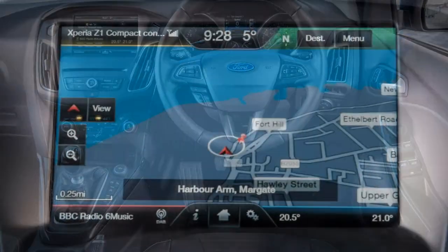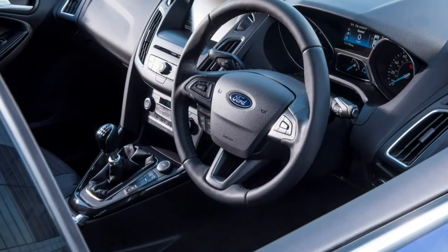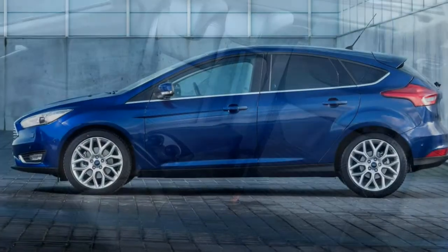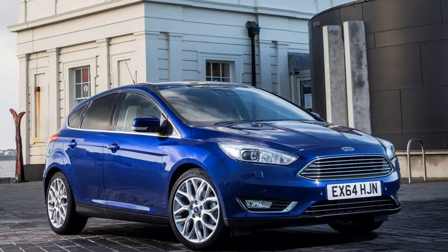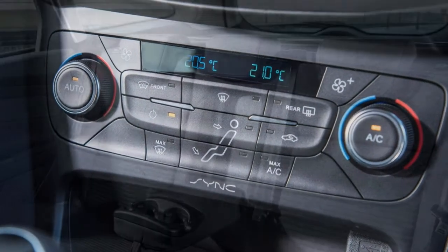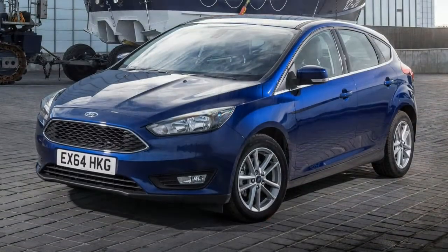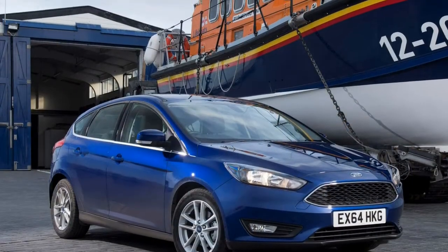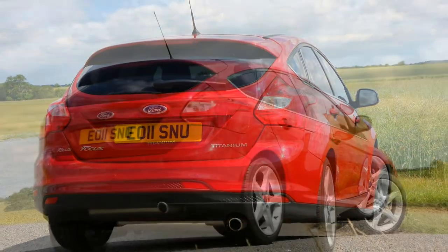ST-Line models — previously Zetec S — get stiffer suspension that helps reduce body roll, making the car feel more sporty without overly compromising ride quality. The main criticism of the mainstream Focus is with the steering: the introduction of electronic power assistance has dulled the feel, meaning there's less feedback through the wheel. The brakes are excellent and the gear change on the manual is smooth, but the PowerShift auto seems to restrict the car's progress rather than enhance it. A fixed paddle shift like that on the Golf's DSG versions would have been a better solution.